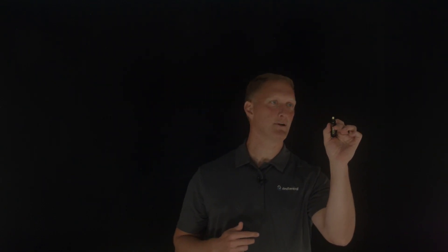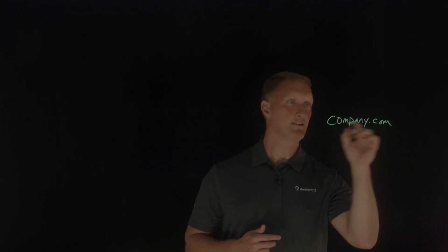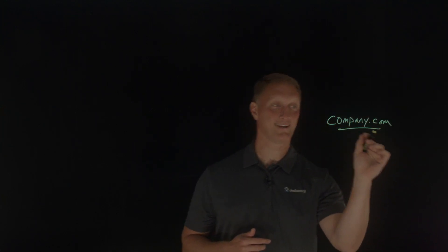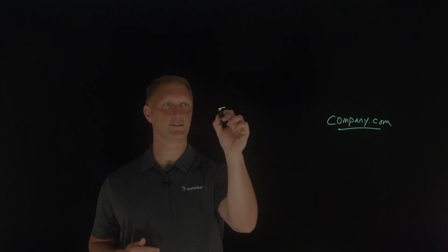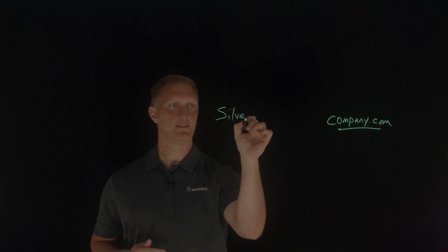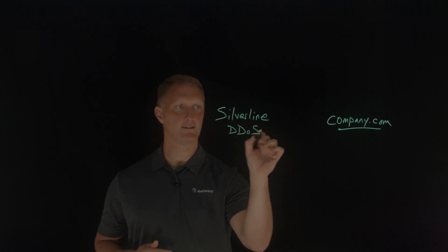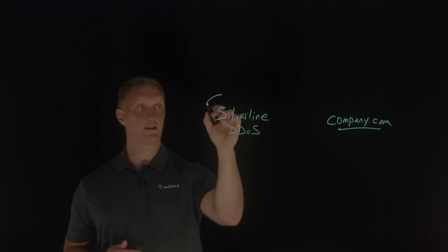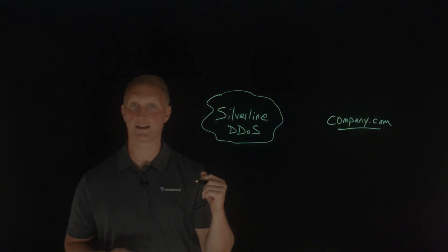There is a global financial company that is our Silverline customer — company.com — and this was the target of the attack. In front of company.com, we have Silverline managed services, and in this case it was the distributed denial of service cloud-based service that was protecting company.com.